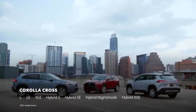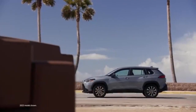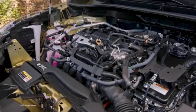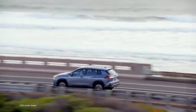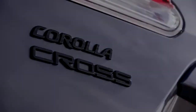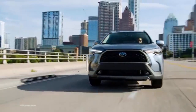The 2024 Toyota Corolla Cross comes in three trims: L, LE, and XLE. All are equipped with the same 2.0-liter four-cylinder engine that produces 169 horsepower and 150 pound-feet of torque. A continuously variable automatic transmission, CVT, and front-wheel drive are standard. All-wheel drive is a $1,300 option across the lineup.